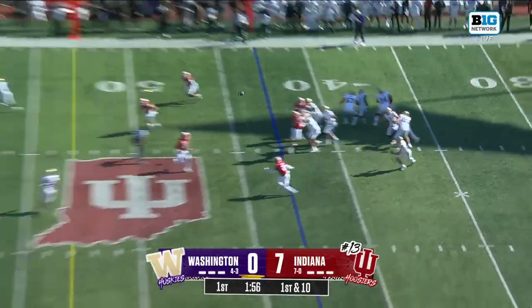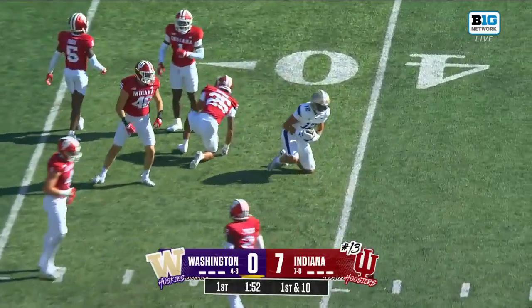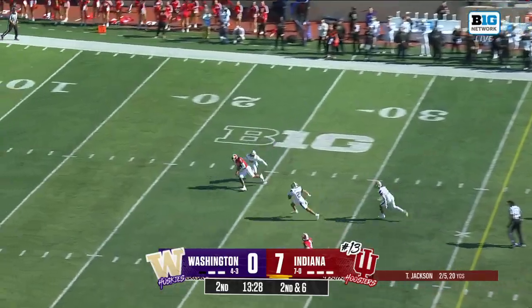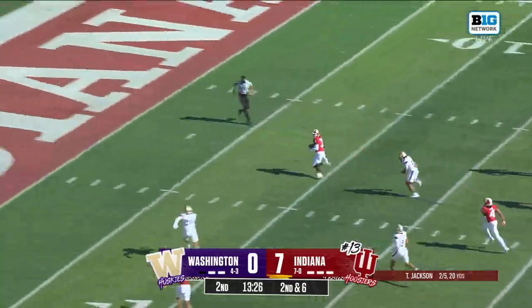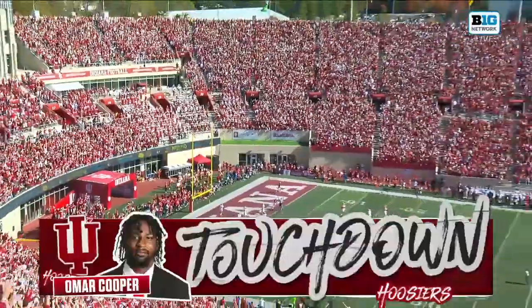Rodgers is gonna throw under pressure. Over the middle — Denzel Boston down inside the 40. Indiana with pressure coming. Jackson has it picked up. Long throw on a line. It's caught — Omar Cooper. Touchdown Hoosiers.